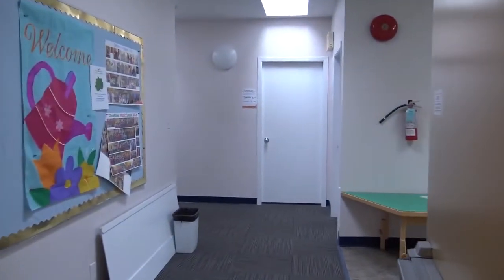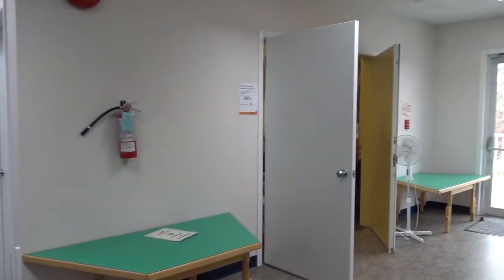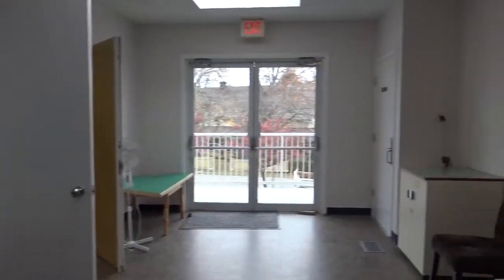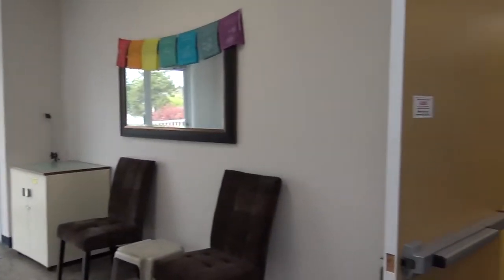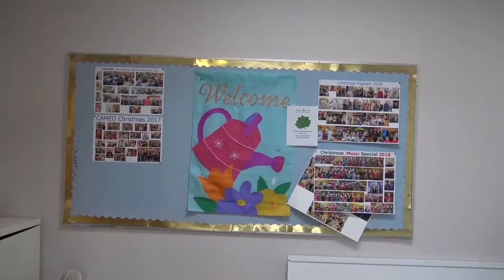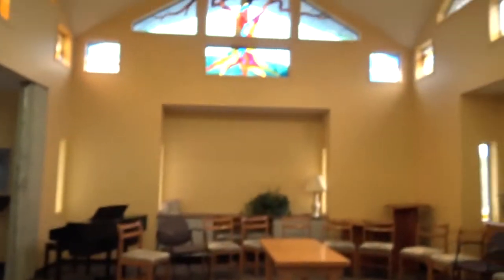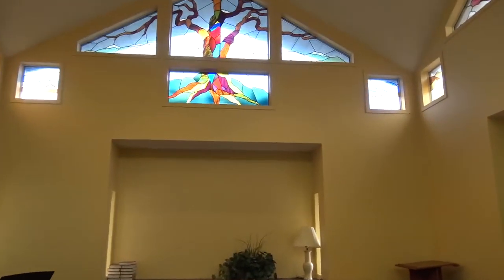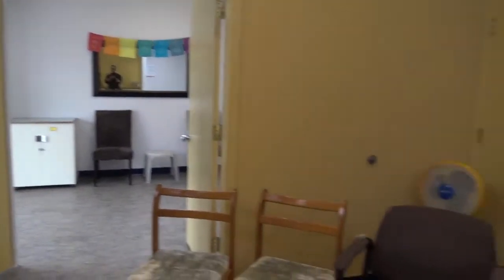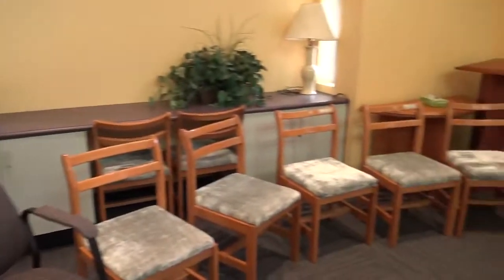We're going to turn and go into the vestibule of the chapel. The chapel has direct access to the exterior through these east-facing doors. Walking into the chapel, we find a fairly square proportioned room with high ceilings and four stained glass windows representing the Four Seasons, designed by Molly Reid.